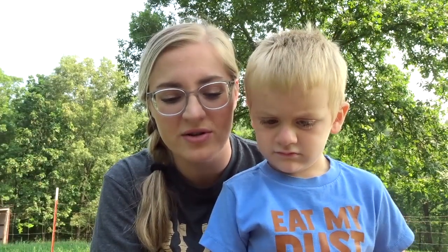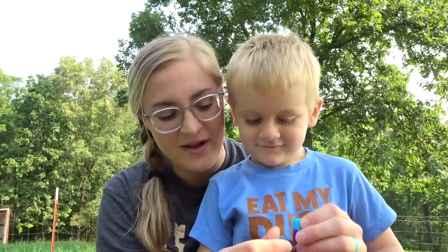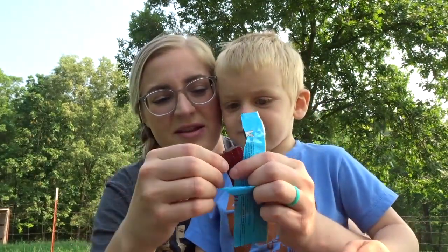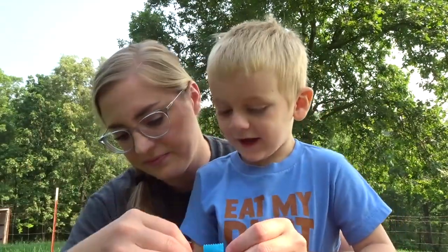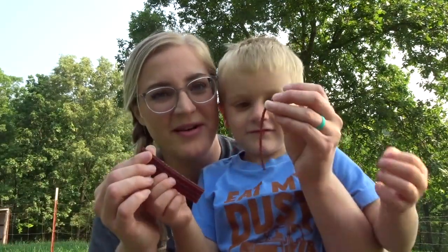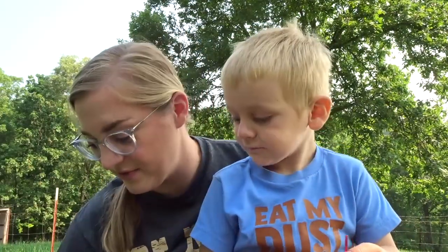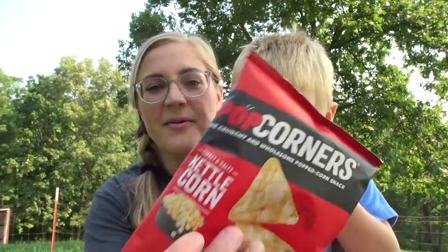These are Annie's Peel Aparts — real fruit strings that make snacking fun. This is the fruit punch flavor and it feels really cool. You grab them and peel them off and eat it — it's like a fruit strip. He's already eating one!